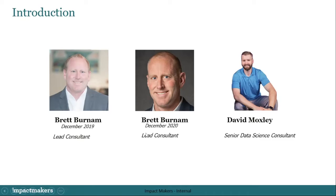Causation does not equal correlation and the plural of anecdotes is not data, my friends. So I don't see the larger sample size. If you're just joining us, I'm Brett Burnham, Lead Consultant with Impact Makers, and with me is David Moxley. Let's go ahead and get started.